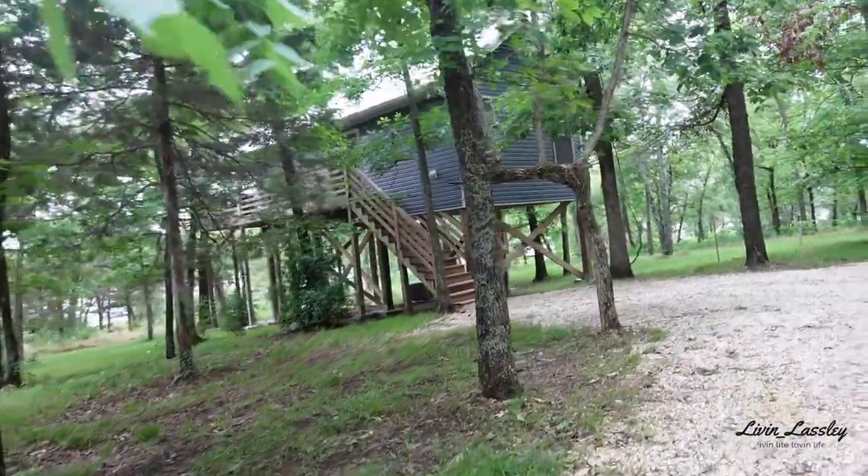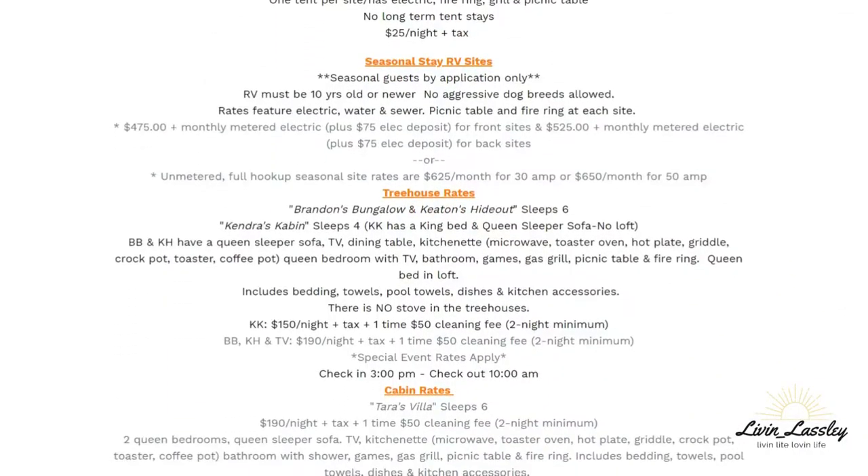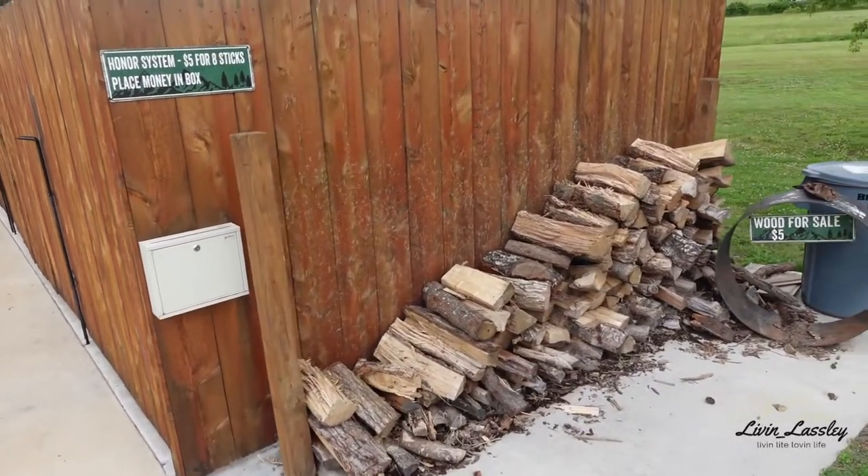This park kind of has it all — tent camping, RV camping, and cabins. There are three cabins when you first come in, and then they also have a private road leading to treehouse cabins up on stilts where you're basically up in the trees. For rates, those change all the time depending on when you come, so just go to their website — it shows all the prices. On site they also have propane filling stations, and wood already chopped available for five dollars for eight sticks on an honor system — drop your money in the box.